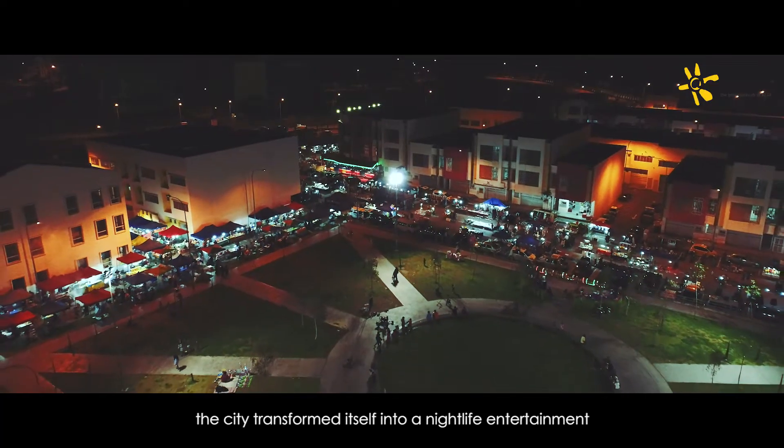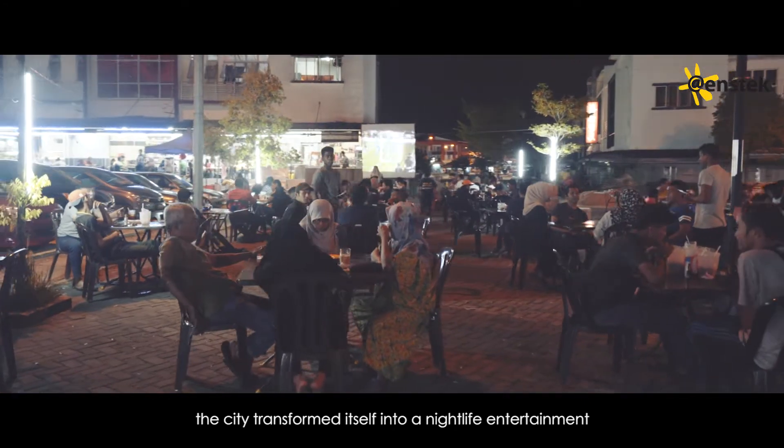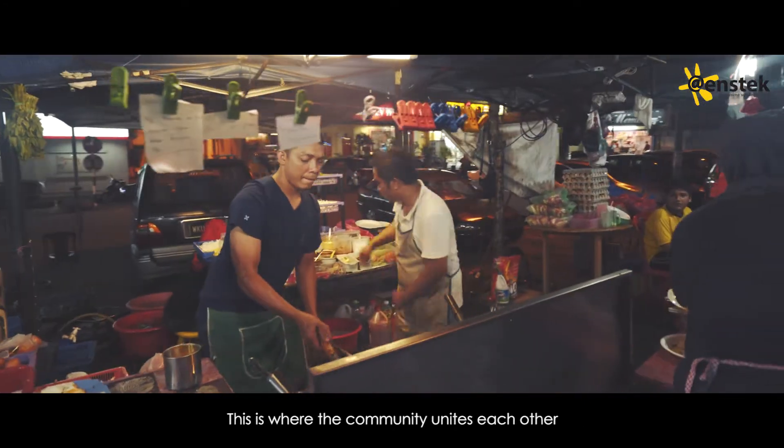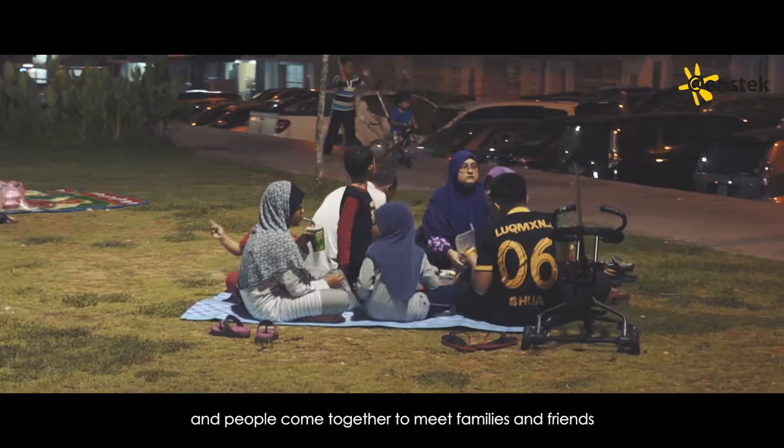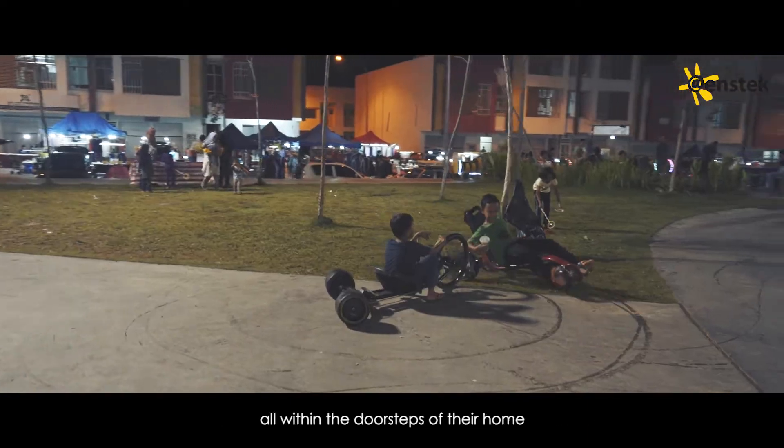At night, the city transforms itself into a nightlife entertainment destination. This is where the community unites and people come together to meet families and friends, all within the doorsteps of their home.